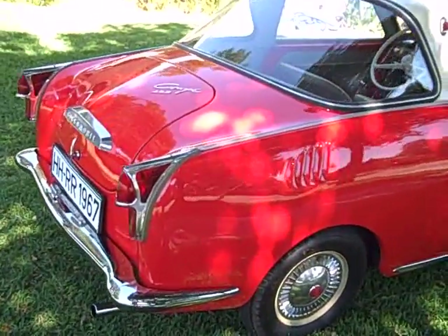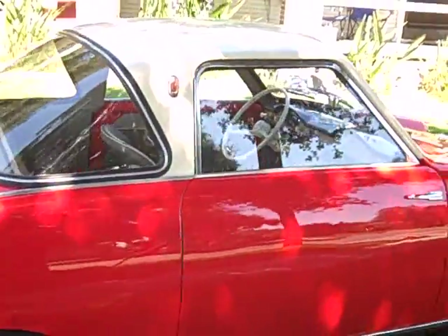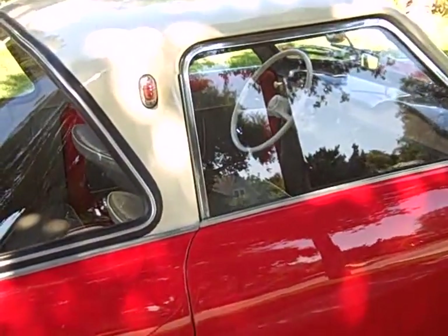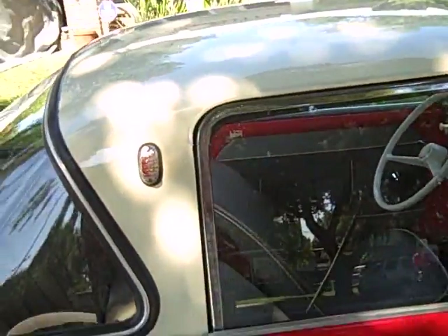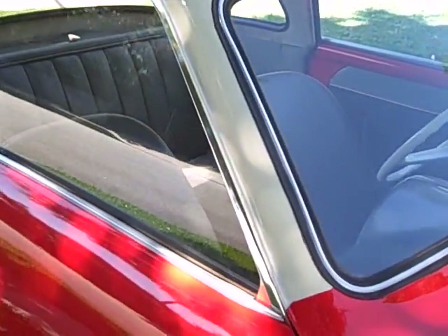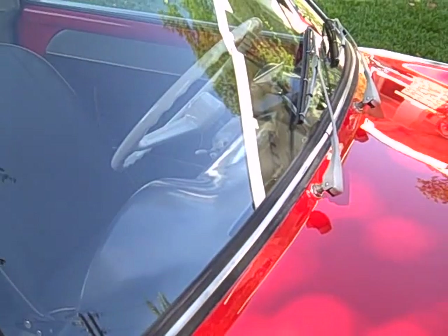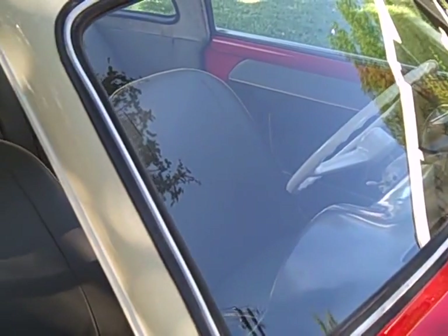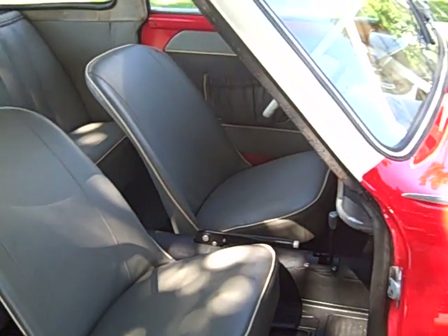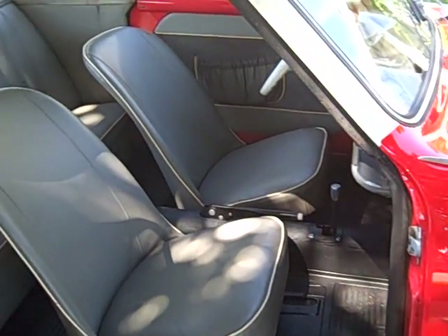Very comfortable for two. This particular example is from the original owner, who saved up for a long time to buy it, bought it when he was an older gentleman, drove it for 20 years until he couldn't drive it anymore, and he brought it back to the dealership — a dealership called Hetzer in Berlin. The dealer, Barbara Hetzer, liked it so much that she bought it herself and put it on her showroom floor.